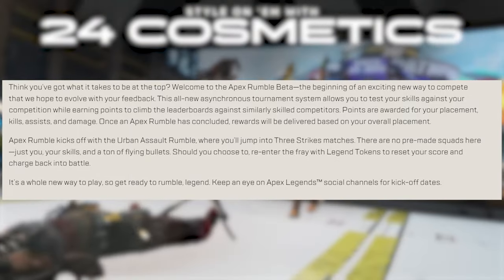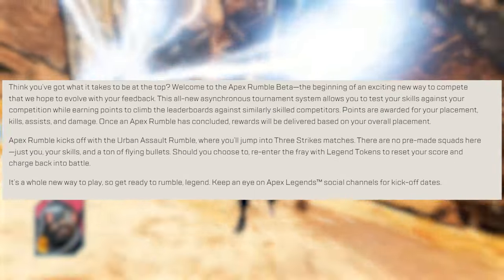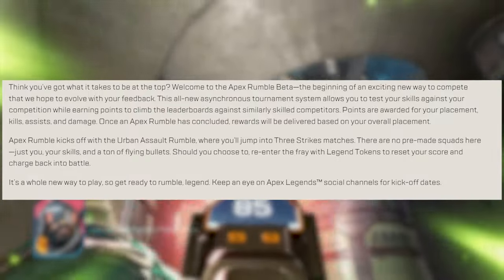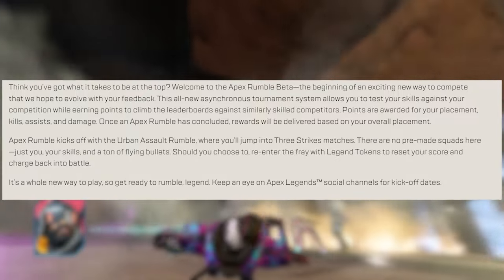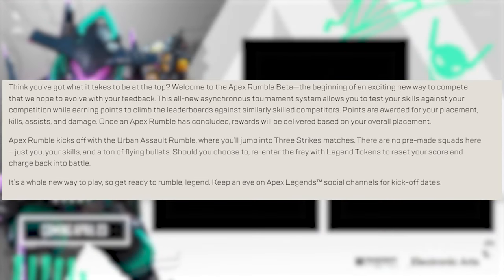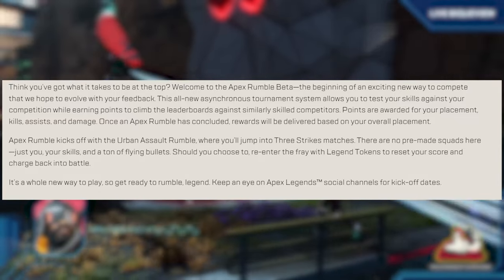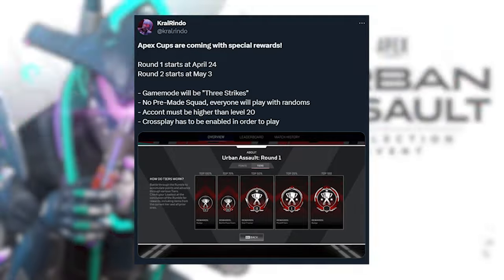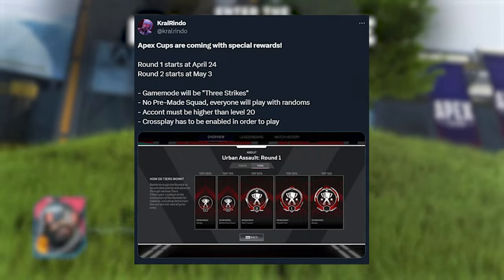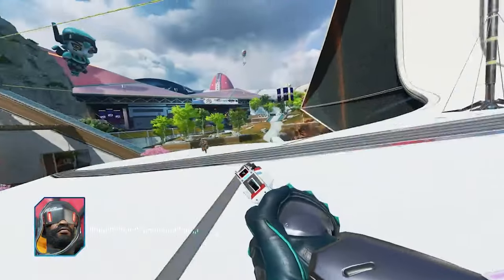Notice the terminology they use — this is not just a game mode. As they quote, it's a 'tournament system,' which is why it's going to evolve into something bigger. Points are awarded for placement, kills, assists, and damage. Once an Apex Rumble concludes, rewards are based on overall placement. Apex Rumble kicks off with the Urban Assault Rumble where you jump into three strikes matches with no pre-made squads — just you, your skills, and a ton of flying bullets. According to crow rindo, round one starts April 24th and round two starts May 3rd.